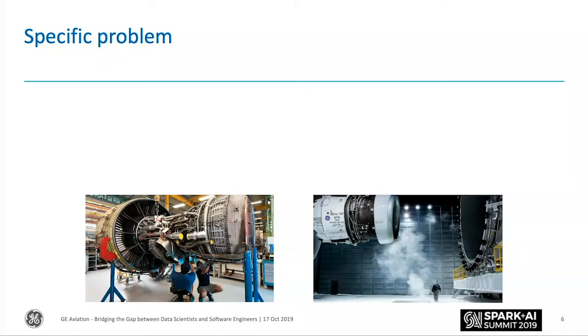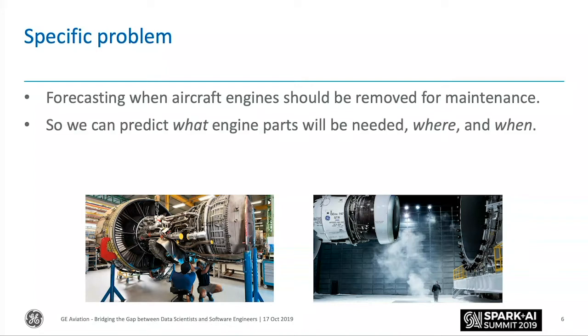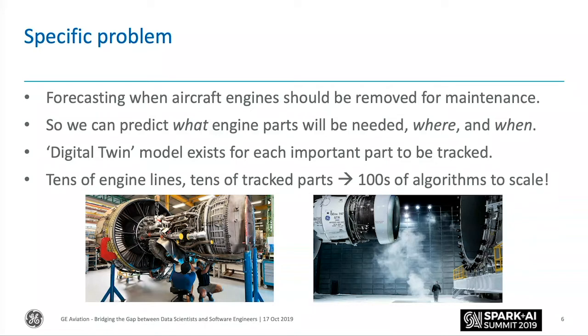For a more specific example: one problem I'm currently working on is forecasting when aircraft engines should be removed for maintenance — so we can plan what engine parts will be needed, where, and when. Engineers all over are working on different types of engines, looking at different parts, and for each developing what we call digital twin models — a digital representation of how that part might wear over time so we can track it. This spans tens of different engine lines, each with tens or even hundreds of parts, meaning hundreds or thousands of algorithms to deploy or scale.